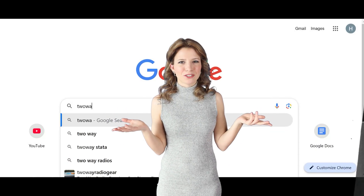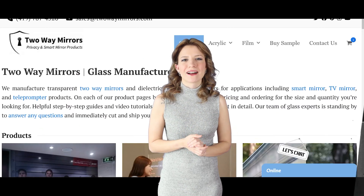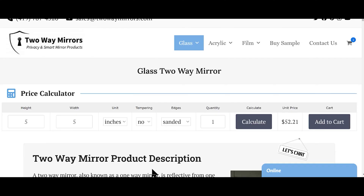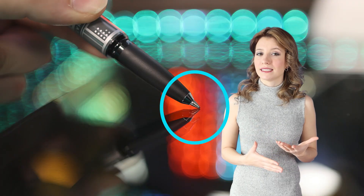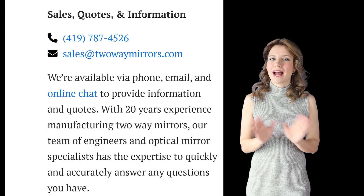Where can you purchase glass two-way mirrors? You can find them on our website twowaymirrors.com. We have them in stock and ready to be cut to any custom size that you need. We also offer tempering to make the glass stronger. Our glass two-way mirror has an optical coating on it that removes the double reflection you commonly see on other mirrors. You can order directly off our website using the price calculator on the top of the page, or feel free to send us an email or give us a call.